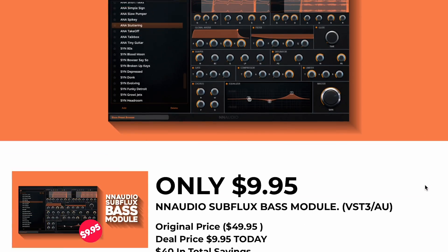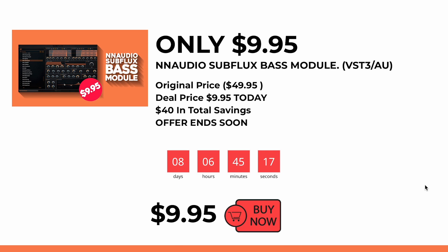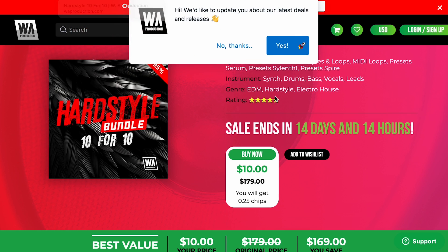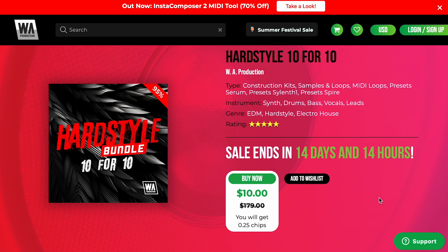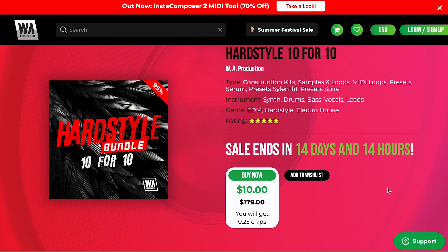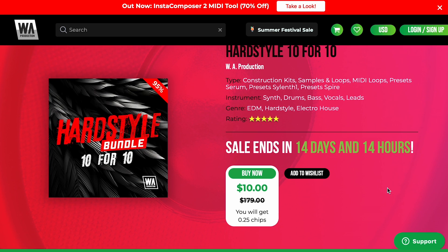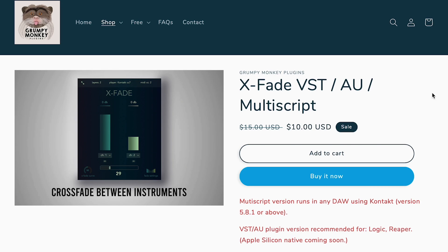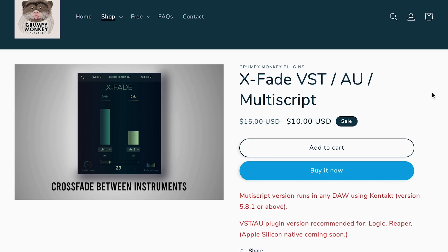Dollar deals this week: N-Audio's got the Subflux bass module on sale over at VST Alarm — available now for $9.95, normally $49 just for the next week. WA Productions has the Hardstyle 10 for 10 with construction kits, samples, loops, MIDI packs, presets, Serum presets, Sylenth presets, and Spire presets for all your EDM Hardstyle Electro House needs, available for $10, normally $179. Code Sound Summer Chill bundles 84% off over at VST Buzz, now just €19. And Grumpy Monkey has X-Fade, a VST AU multiscript that runs in any DAW using Kontakt, allowing you to seamlessly crossfade between two different instruments — available now for $10 during the sale.